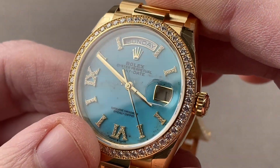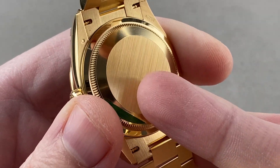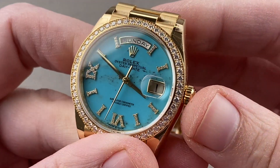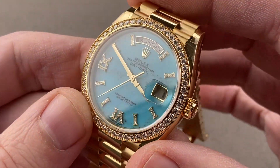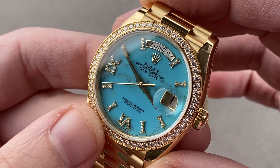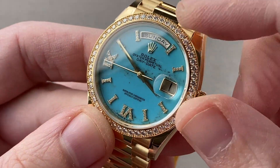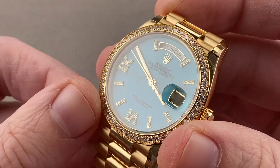This watch is from 2020, right up to the minute and updated inside from the previous generation with the caliber 3255 Rolex manufacture movement — 70-hour power reserve with the Chronergy LIGA-etched escapement, which is an additive rather than reductive process. It beats at 28,800 vibrations per hour. In addition to the double quick set, there is the stop seconds. It pivots on 31 jewels.